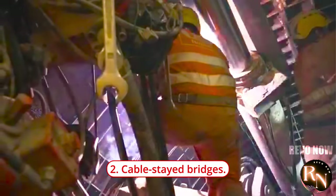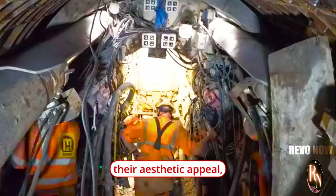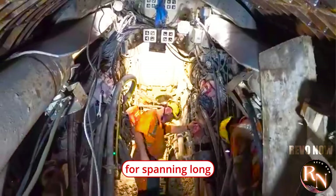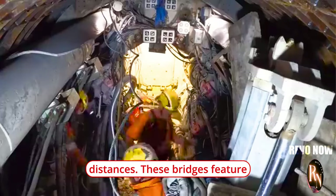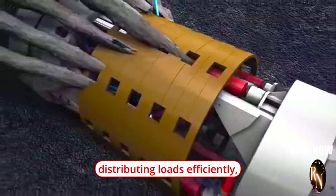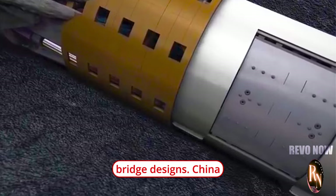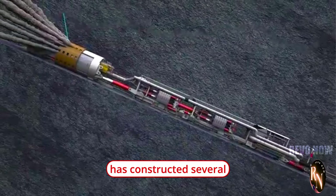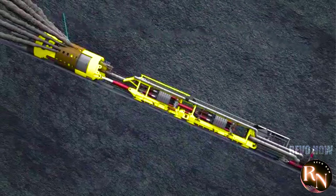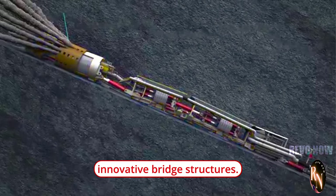Cable-stayed bridges have become increasingly popular in China due to their aesthetic appeal, structural efficiency, and suitability for spanning long distances. These bridges feature towers that support cable stays connected to the bridge deck, distributing loads efficiently and allowing for slender and lightweight bridge designs. China has constructed several iconic cable-stayed bridges, including the Yuhuman Bridge and the Siduhi Bridge, showcasing the country's expertise in designing and building innovative bridge structures.